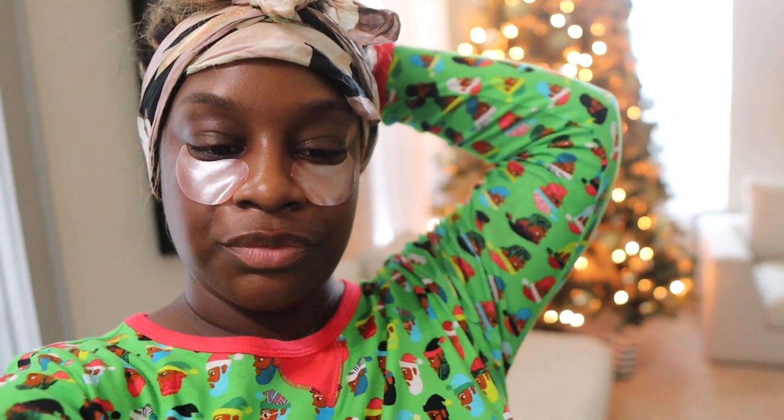Alright y'all, I'm going to go ahead and have my tea and edit this vlog that you guys are watching right now. I hope you guys enjoyed it — don't forget to like, share, and subscribe. Follow me on Instagram at Sharika B and TikTok at Sharika B2. I'll see you guys on the next one — I'll holla!